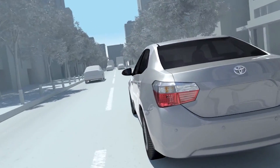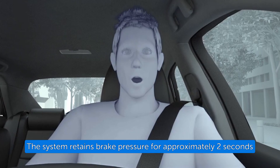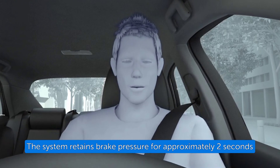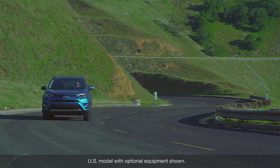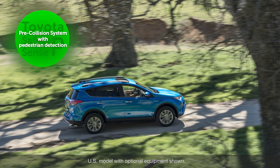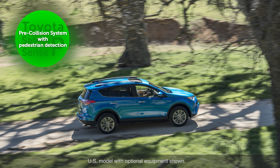If the Pre-Collision System Auto Braking occurs and brings the vehicle to a stop, the system retains brake pressure for approximately 2 seconds. Refer to your Toyota Owner's Manual for additional information on Toyota Safety Sense P Pre-Collision System with Pedestrian Detection Function.